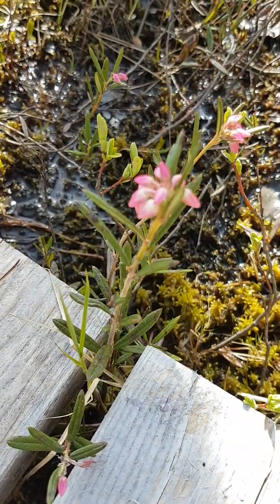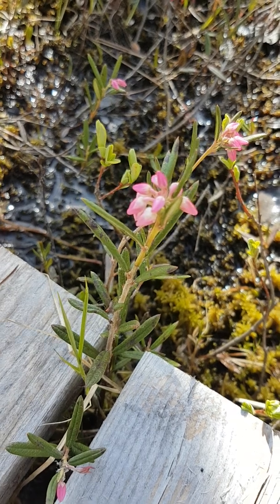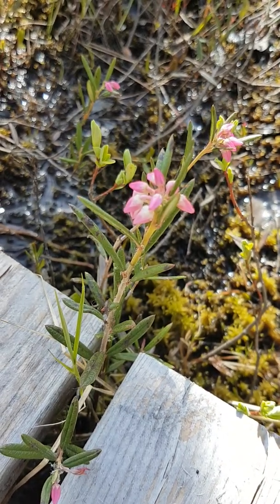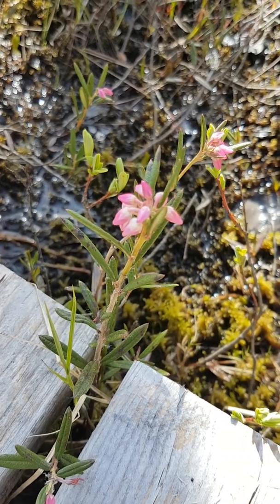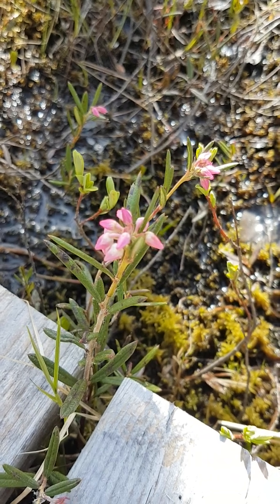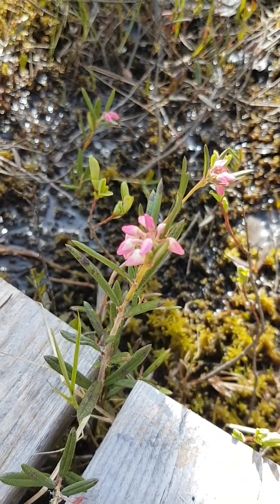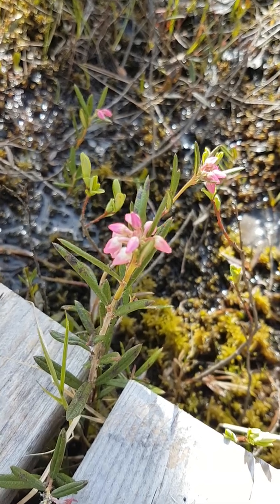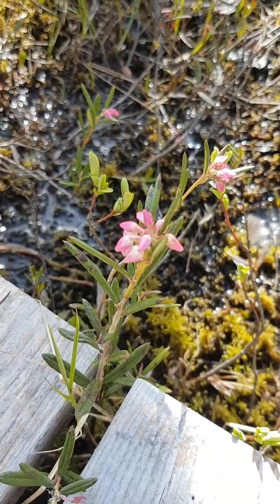Coming this time of year is really nice because they're in bloom. So these small pink urn-shaped flowers. The name is deceiving — we have a herb called rosemary that we enjoy to eat and spice things like potatoes with. Do not spice your potatoes with bog rosemary. It is a poisonous plant. It will make you quite ill and actually cause death.